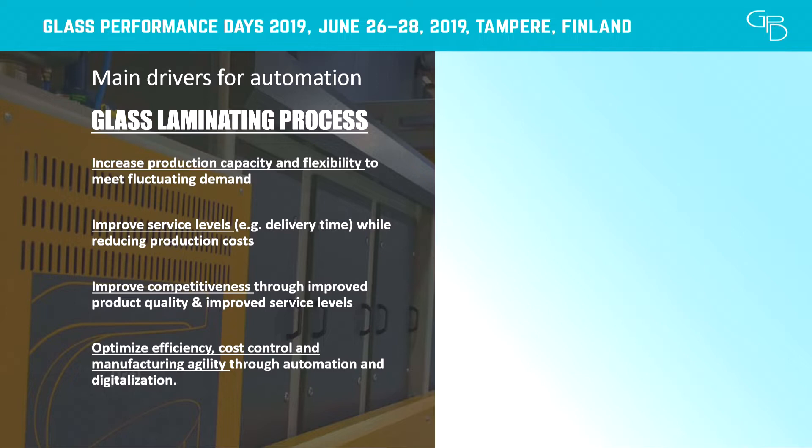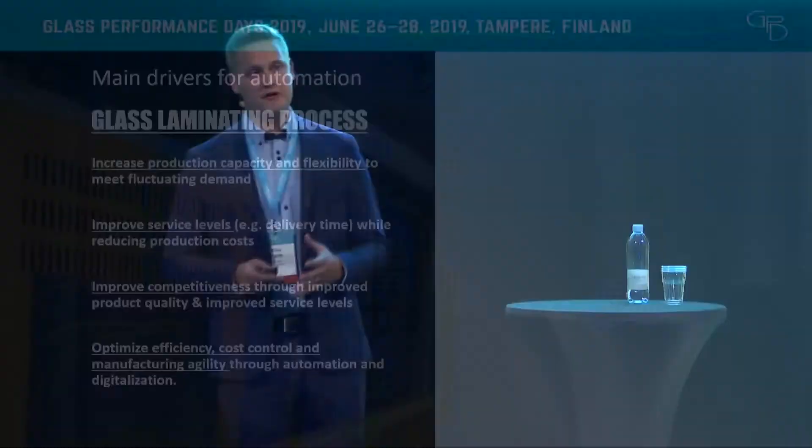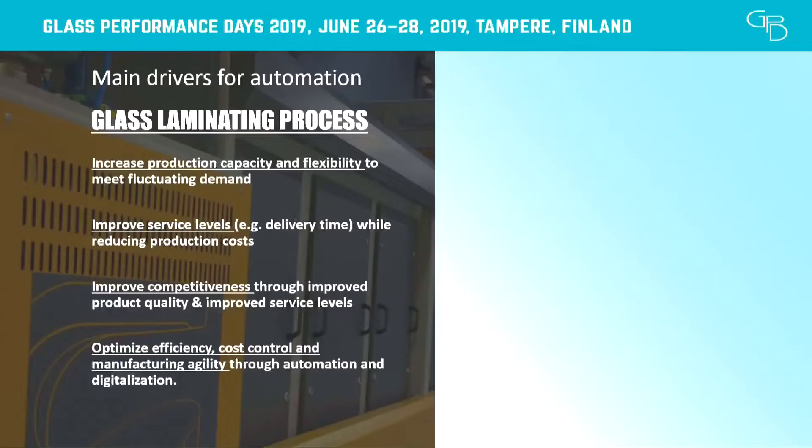The main drivers for automation apply very well to flat laminating and basically all processes. What companies want is to increase their production capability, better capacity, and especially better mixed production handling capability. Every day there are more glass types, more PVB foils, and different kinds of foils introduced to the market, while customers are requesting smaller batches and quicker deliveries — making it much harder to answer that challenge.